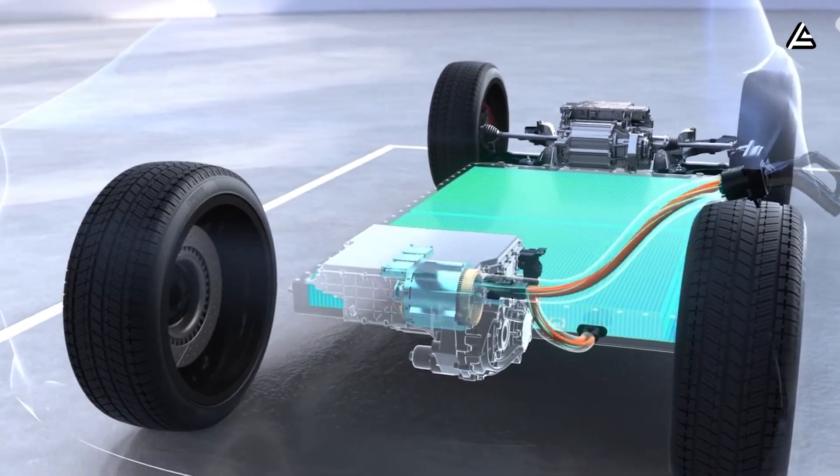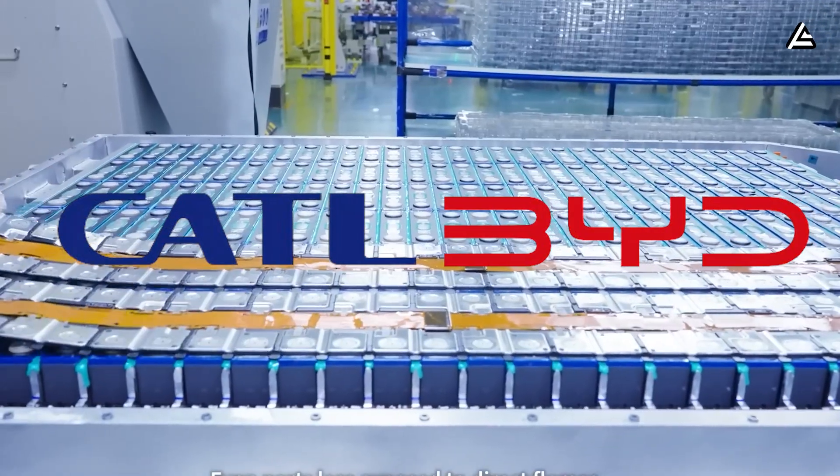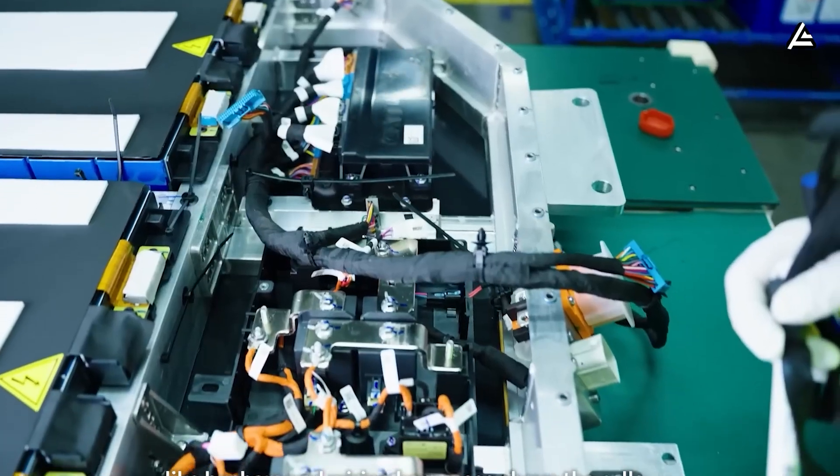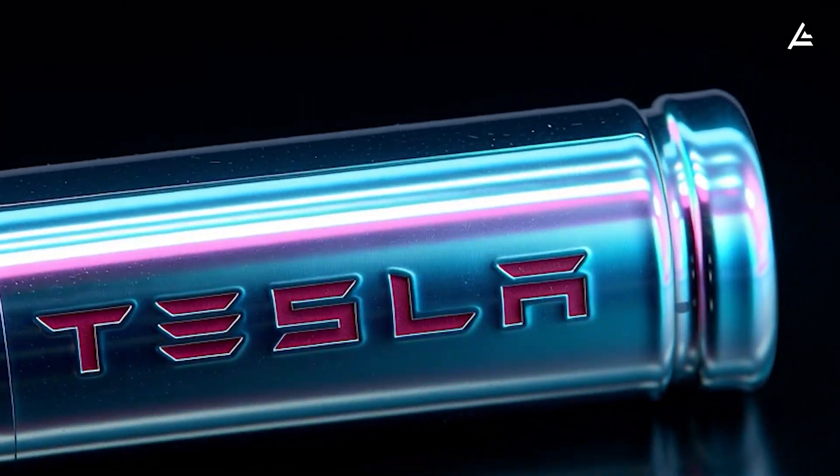China is the most competitive market. Over the past 18 months, CATL and BYD have tightened their grip on low-cost, high-output battery production, forcing Tesla to rethink every assumption that once gave them an engineering lead.